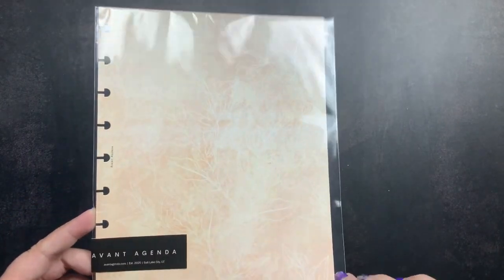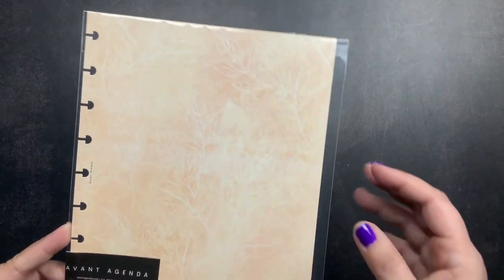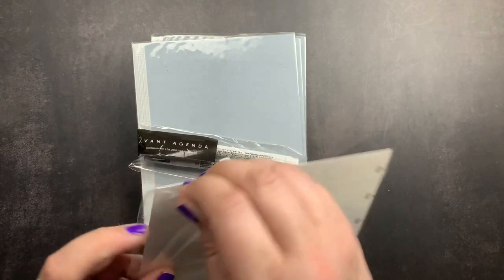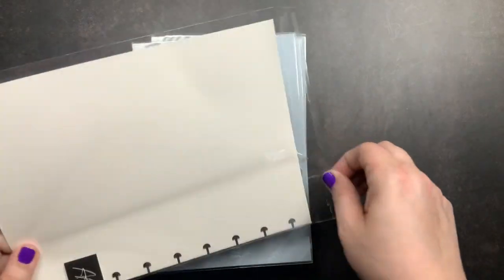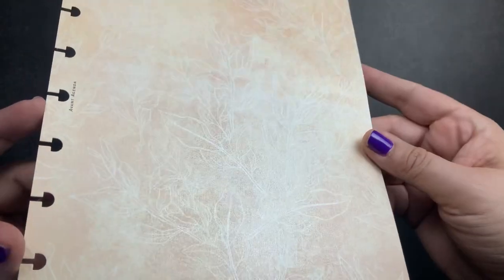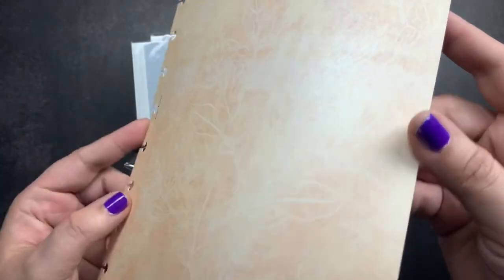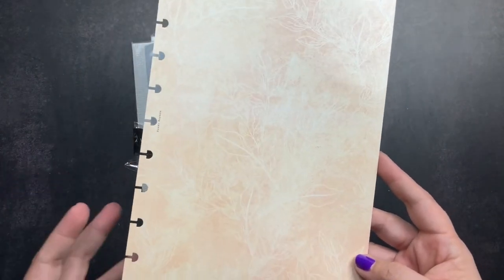I did add this dashboard to my order. This is actually the second time I've gotten this dashboard — I got one in a sort of oops box from them. But I wanted a second one so I could put one in the front and the back of my planner behind my clear cover. It has a very faint white leaf pattern on a sort of pearlescent watercolor effect paper.